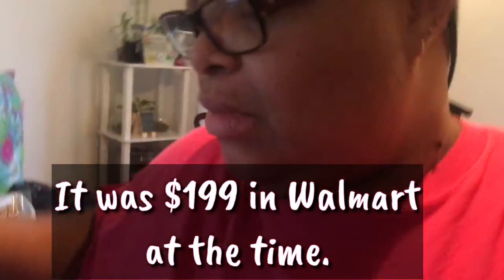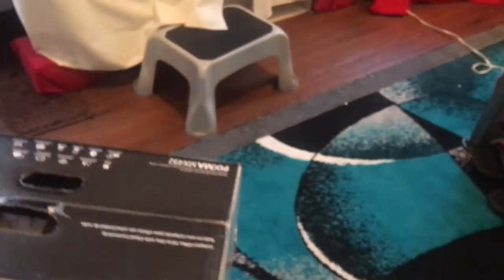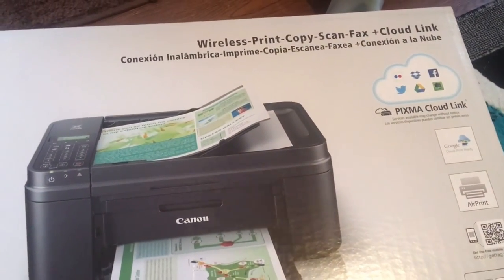They had just got a shipment in and he decided to do his own haul. What he got me is the same printer — it's the exact same printer — the only difference is this one has the fax in it.